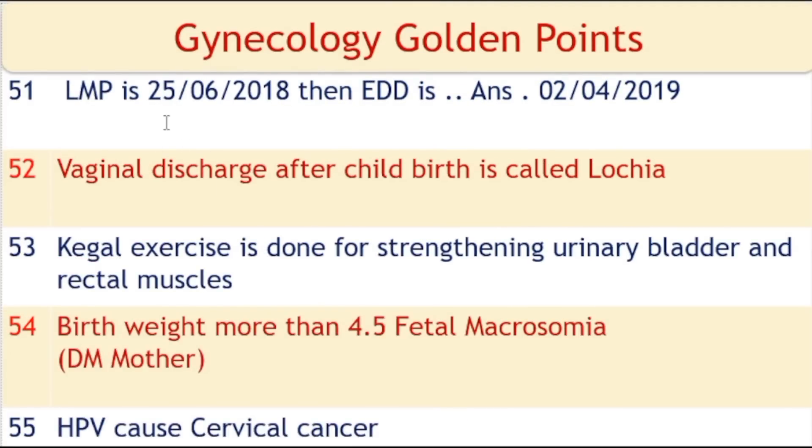If LMP is 25-6-2018, then EDD according to Naegele's rule is 2nd April 2019, because according to Naegele's rule you add 9 months and 7 days to the LMP to get the EDD.